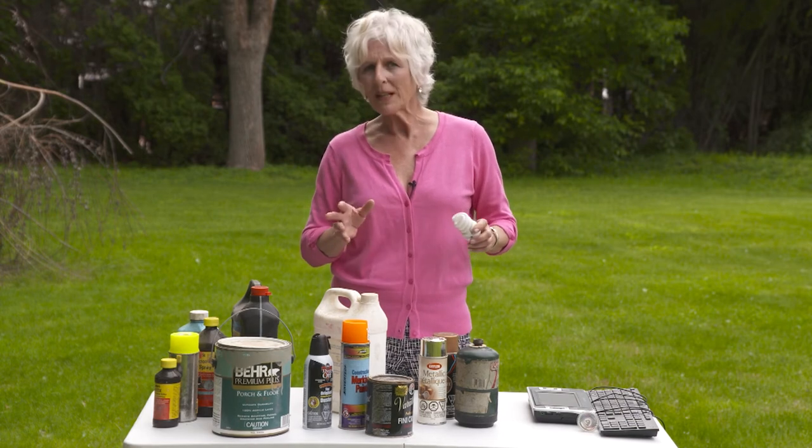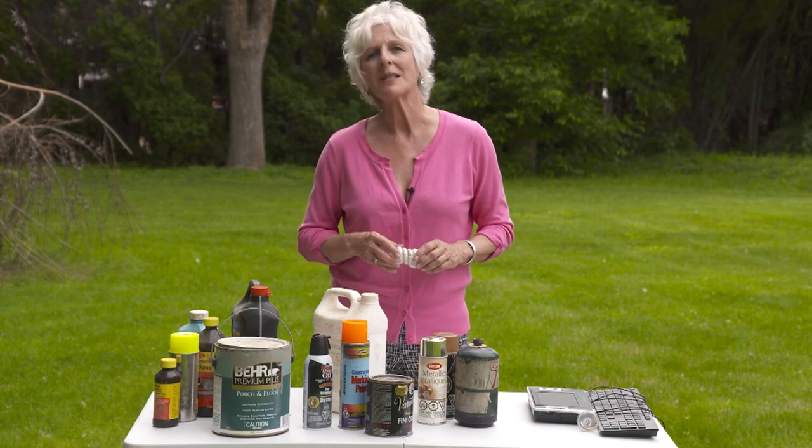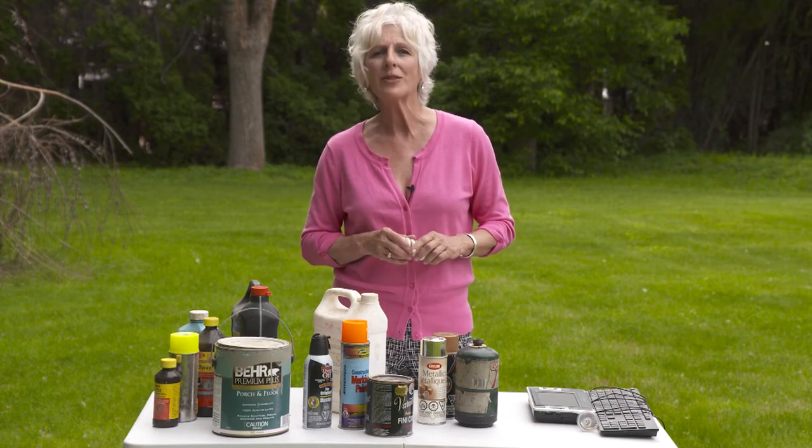So when in doubt, and you want to find out more about household hazardous waste, check out rdco.com/recycle, check out the Battery Doctors, or download our Recycle Coach app.